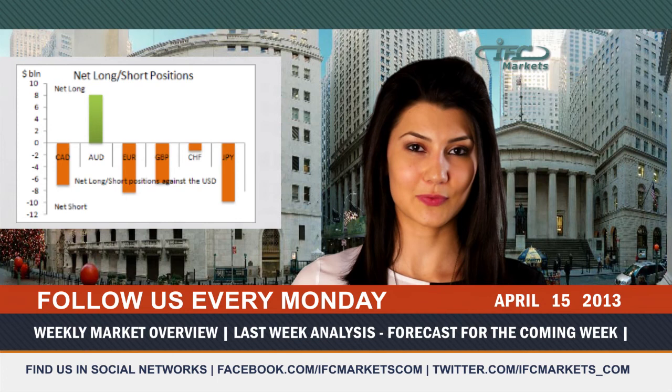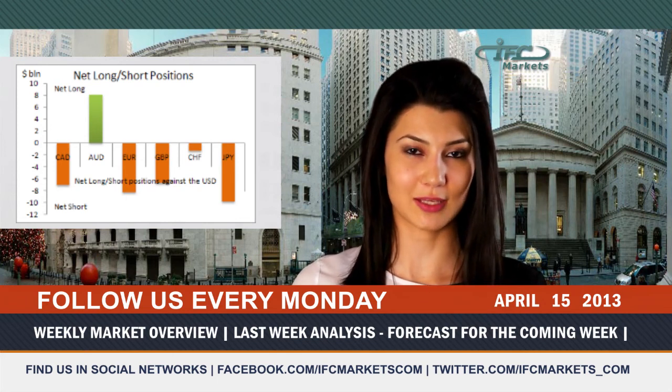So, a weekly market overview by IFC Markets was with you. Subscribe to our YouTube channel and follow us every Monday. Goodbye!